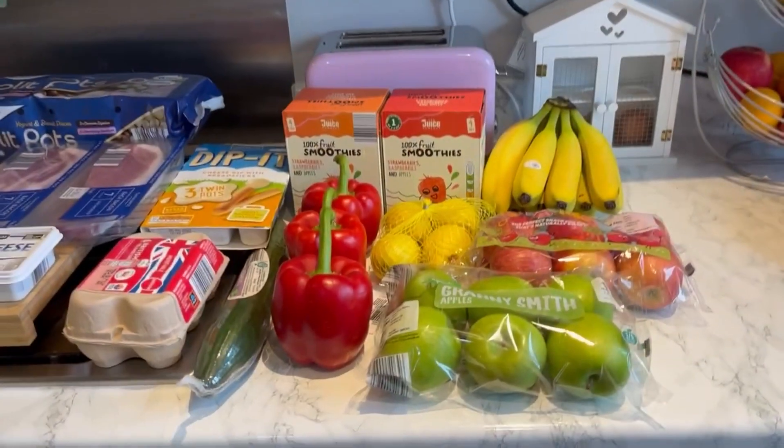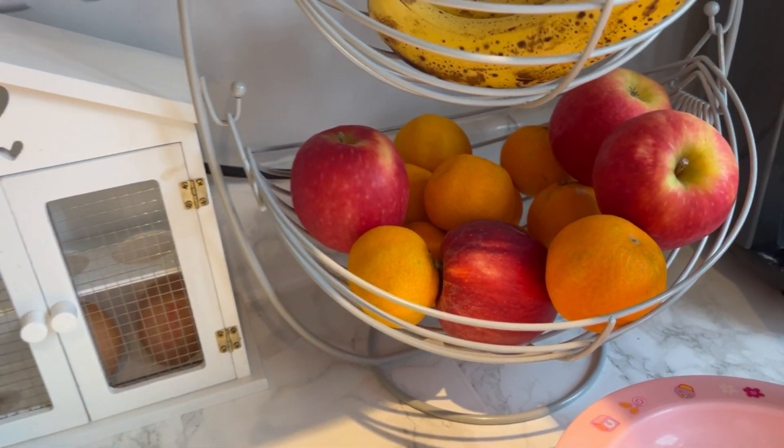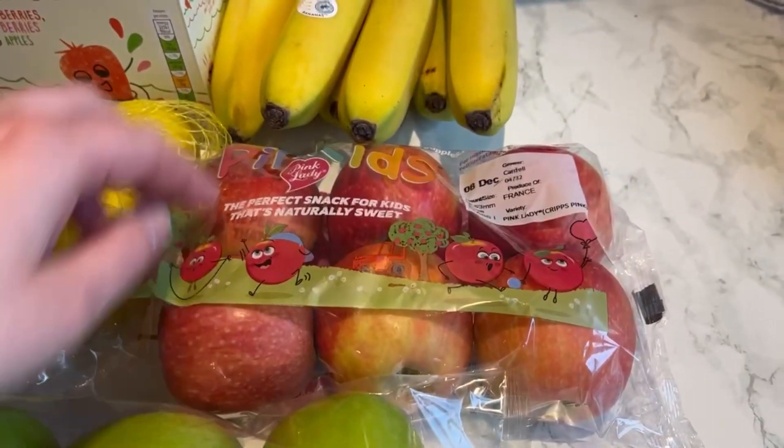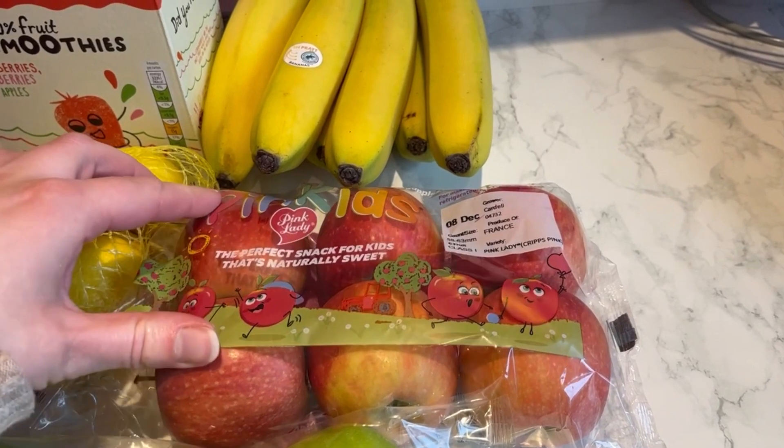Let's get on with showing you everything that I got, and we'll do the meal plan at the end. For the fruit and veg section, I've got some more bananas — I've only got a couple left. Still got loads of the oranges, or clementines, sorry. I got some more pink lady apples — I've got the pink kids ones, they're £1.99.